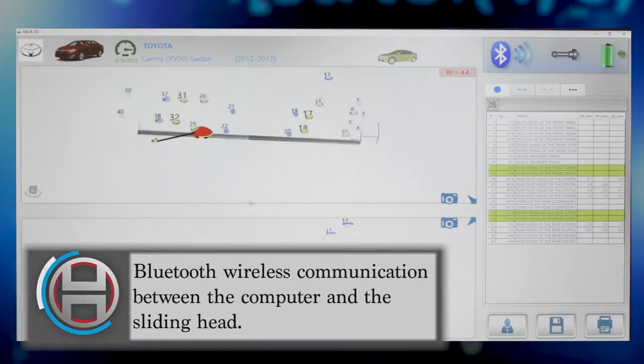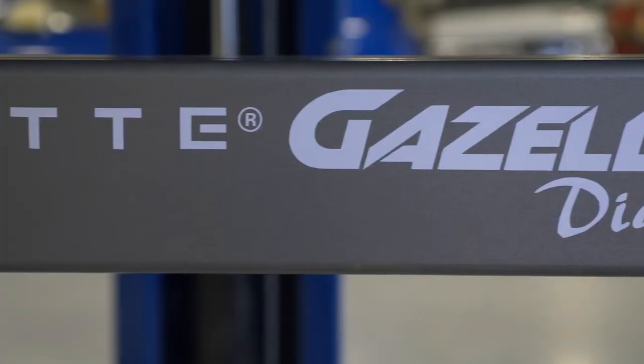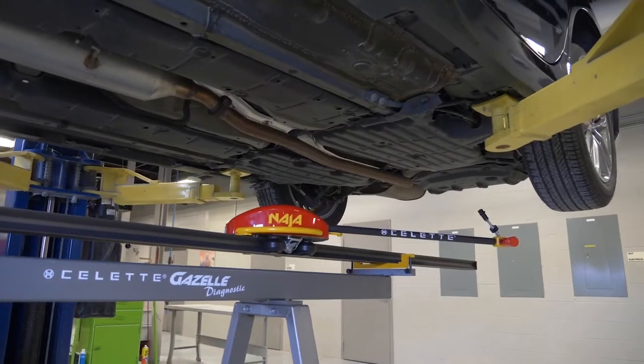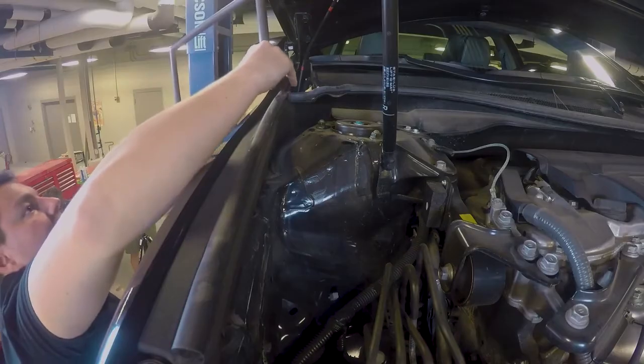For a pre-repair diagnostic evaluation, the NAJA head sliding along a rail is placed on the mobile support, or gazelle, beneath the vehicle while suspended on a two-post lift. The head and the rail can also be placed on all select straightening equipment.